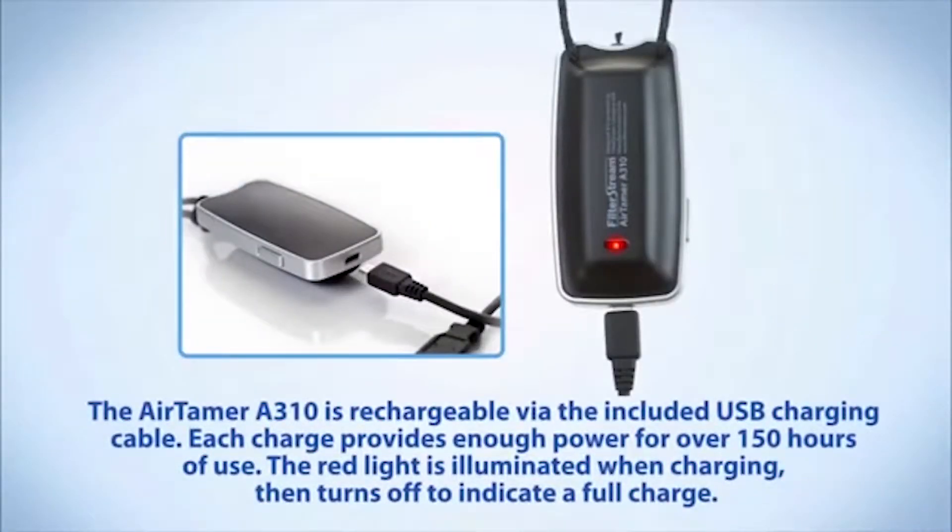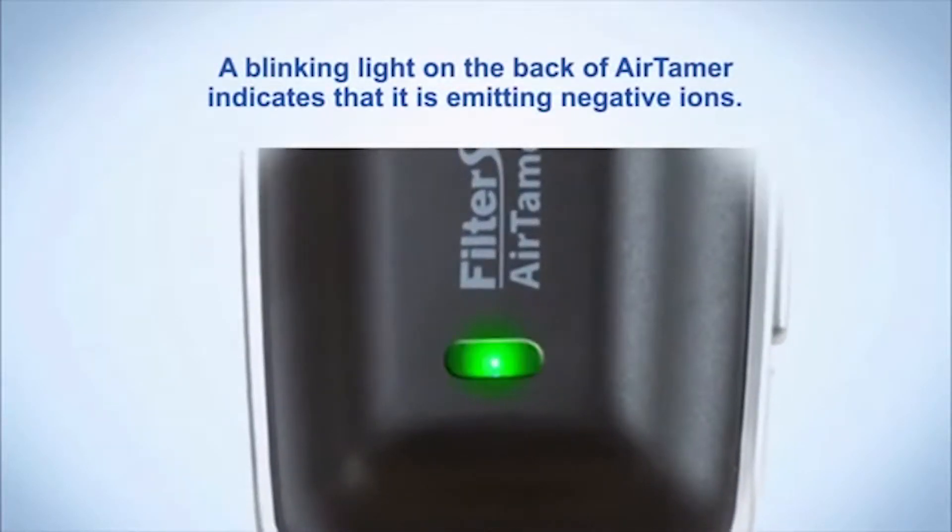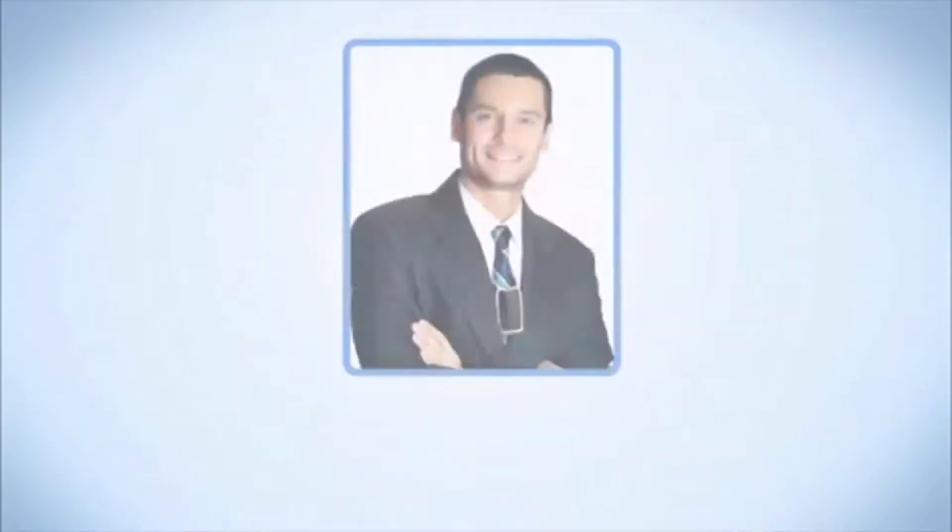The Airtamer A310 is rechargeable via the included USB charging cable. Each charge contains enough power for over 150 hours of use. The red light is illuminated when charging, then turns off to indicate a full charge. A blinking light on the back of Airtamer indicates that it is emitting negative ions.